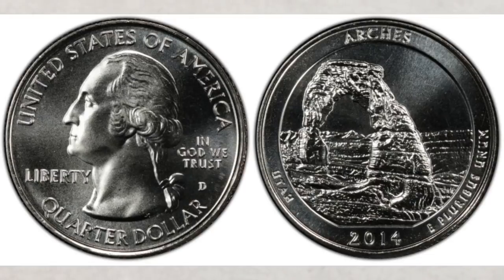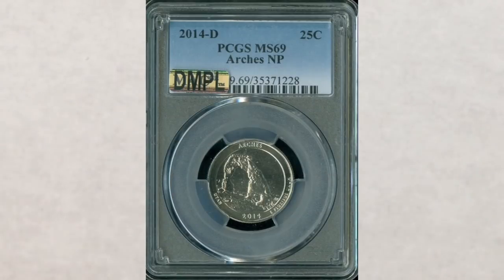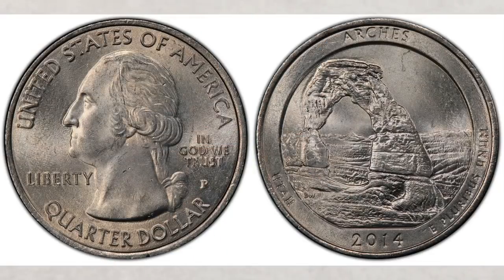The reverse depicts Delicate Arch, a 65-foot freestanding natural arch, with the La Sal Mountains visible in the background. The 2014-D Arches quarter struck at the Denver Mint has a mintage of 251 million — the highest among all quarters struck in 2014. In MS 69 grade, this coin sold at auction for $4,500.